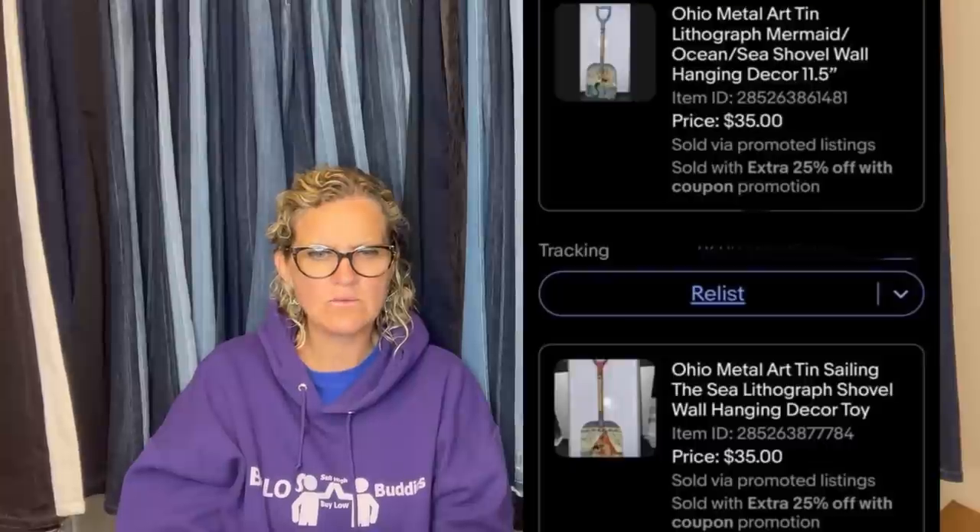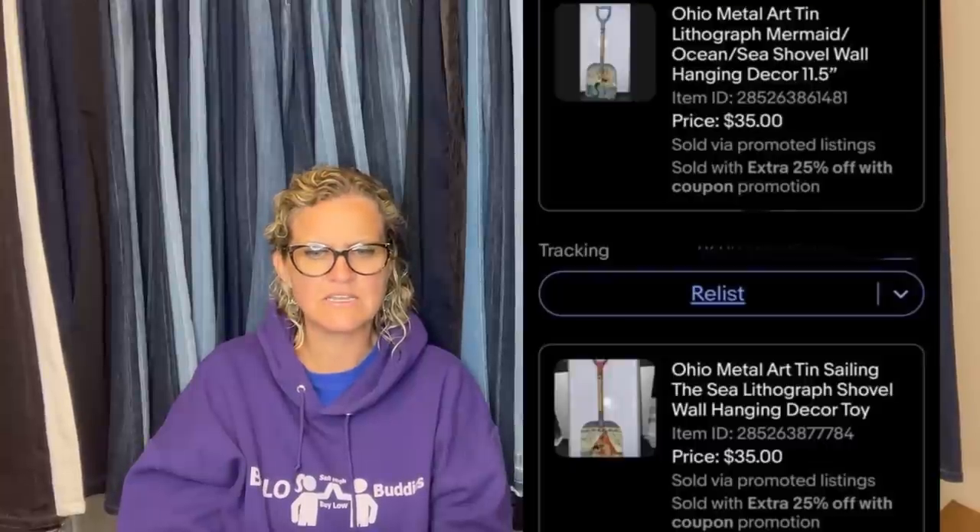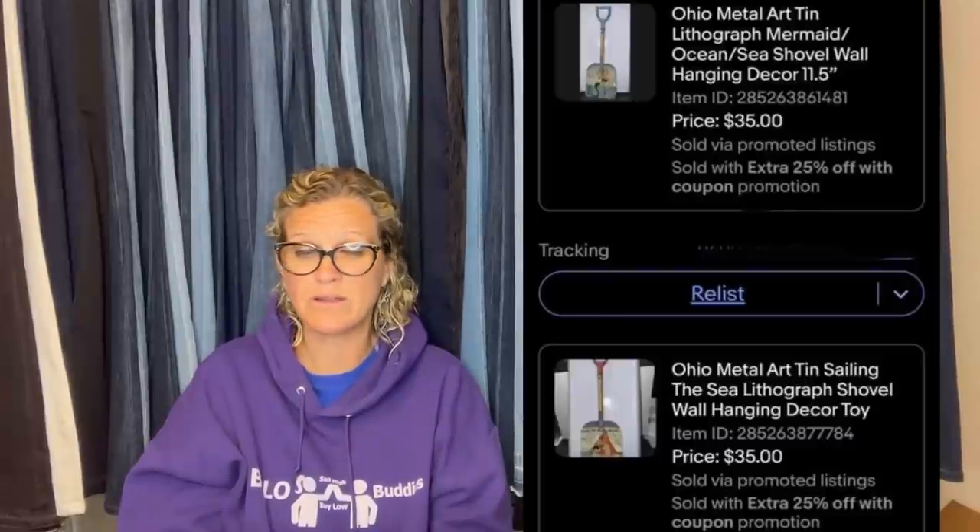She might be on Whatnot — double check. If you're not on Whatnot, join down below using my referral link and get $15 to shop.